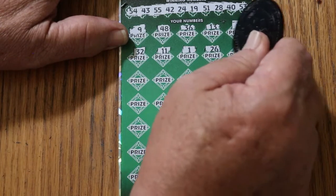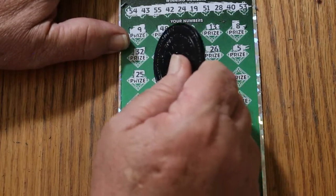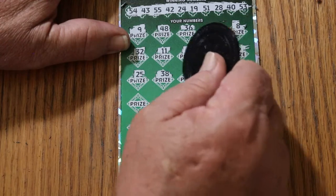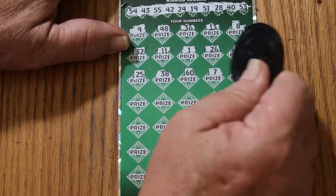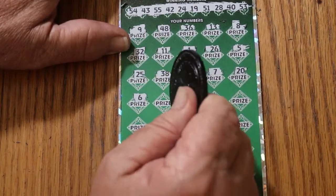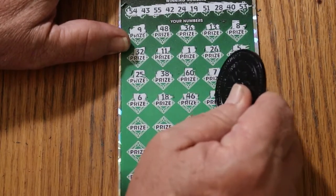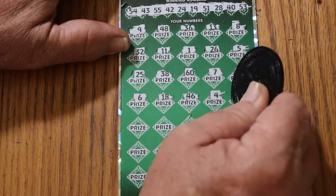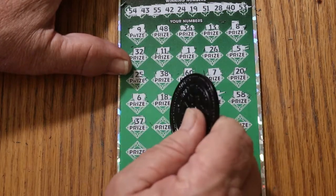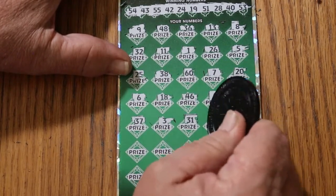26, number 5, 25, 38, the big 60, CJ's 7, number 20, 6, 18, 46, number 6, number 4, 58, 37, number 3, 31, 12.